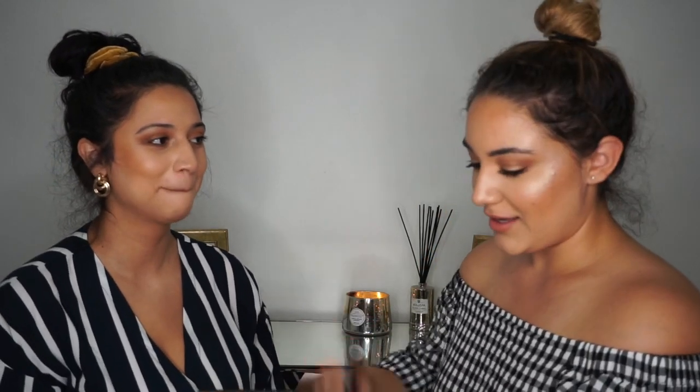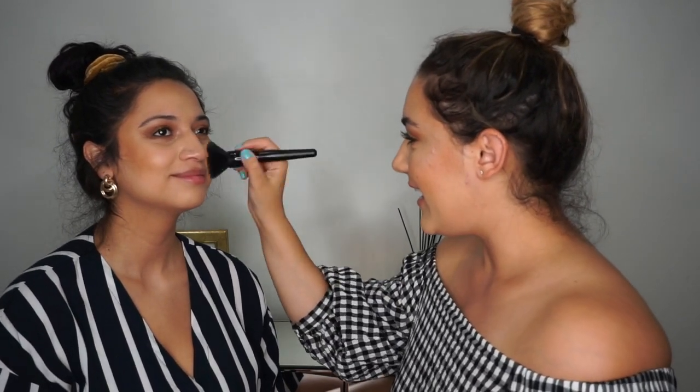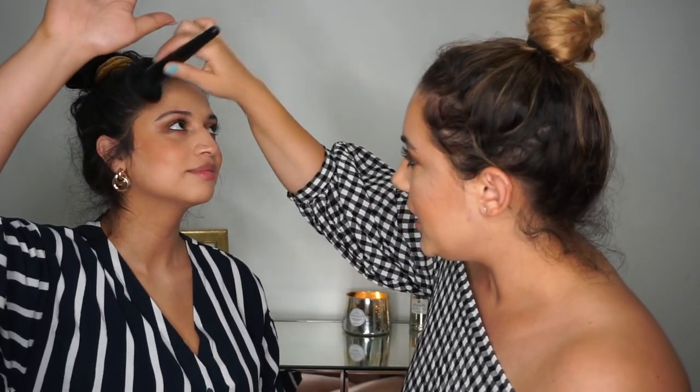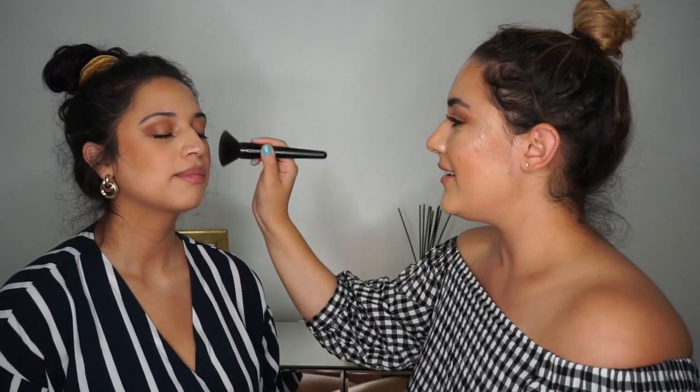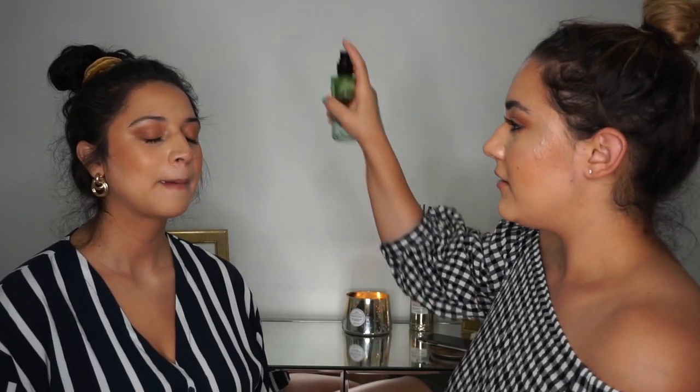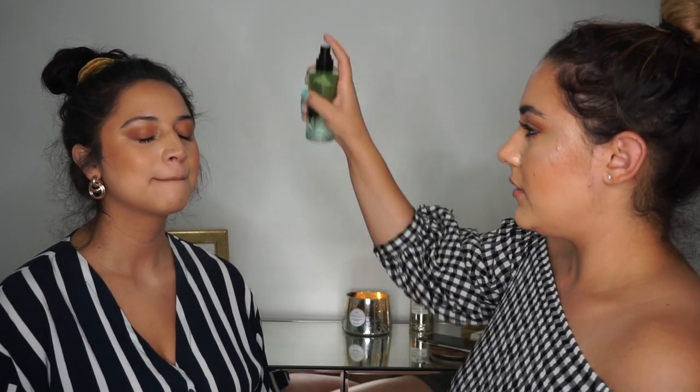She is gonna do her mascara really quick and then we'll be right back. I'm just gonna put a little bit of blush on and a little highlighter, and she will be snatched. I kind of put blush everywhere usually. I'm gonna set her face one more time — stop moving!